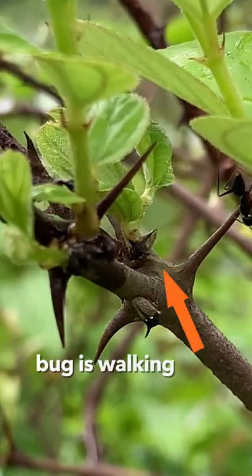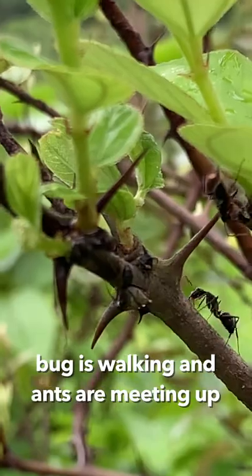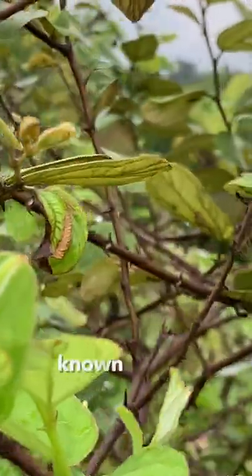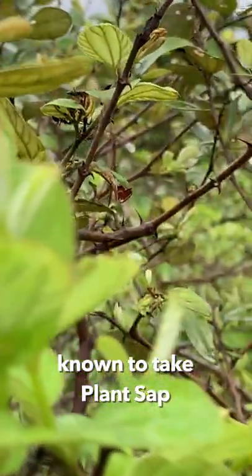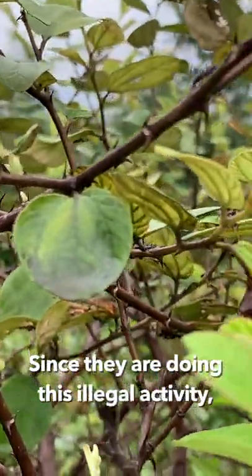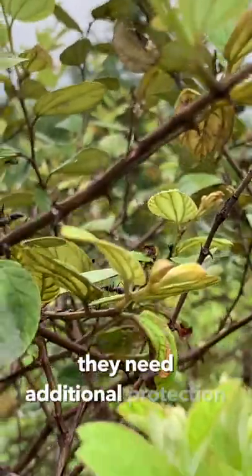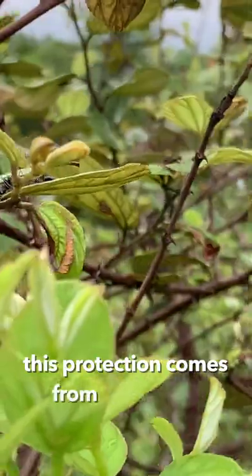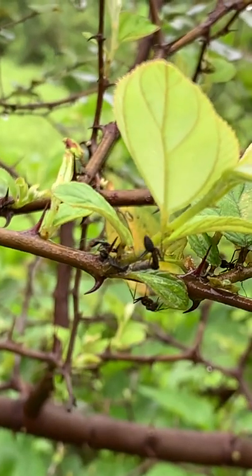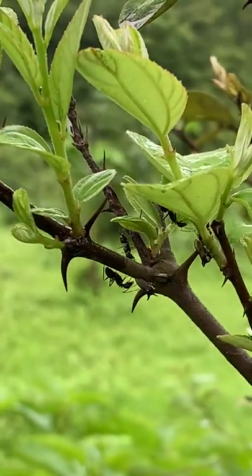Here you can see the bug actually walking. The ants are meeting up. These bugs are mostly notorious, known to take plant sap, and therefore since they are doing this illegal activity of sucking up the plant juices, they need additional protection — and this protection comes from these ants. So whenever next time you see ant activity, try to find if you can see a cowbug.